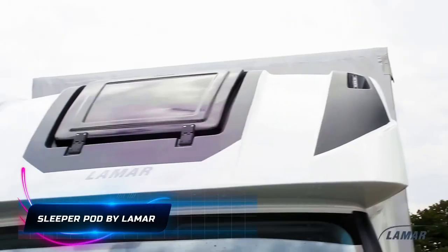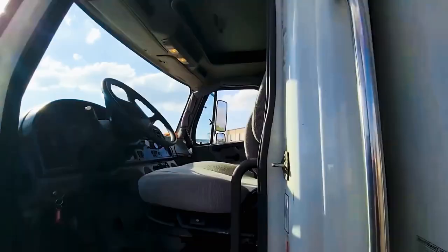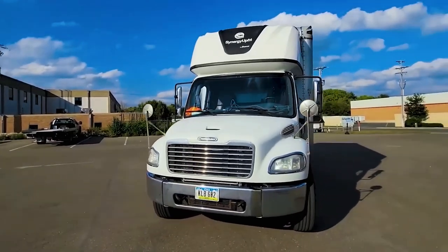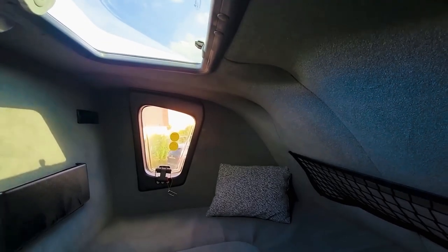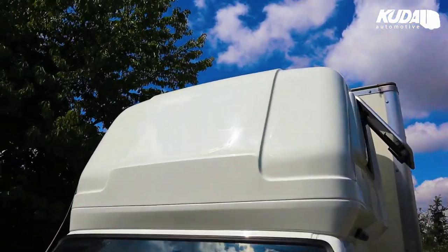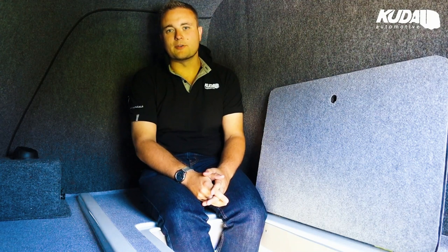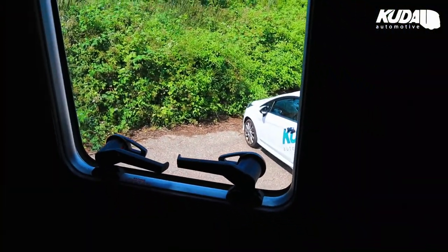The Sleeper Pod by Lamar, specifically the top sleeper Lamar Classic, is a compact yet impactful solution for drivers, enhancing the comfort of their cabs. Acting as a mobile home on wheels, sleeper cabins like these can be relaxing spots for drivers during rest breaks or overnight stays. With one or two beds, storage options, and the potential for additional features like a small bathroom and cooking area, these pods offer a range of benefits, prioritizing driver well-being and contributing to safer and more enjoyable journeys on the road.